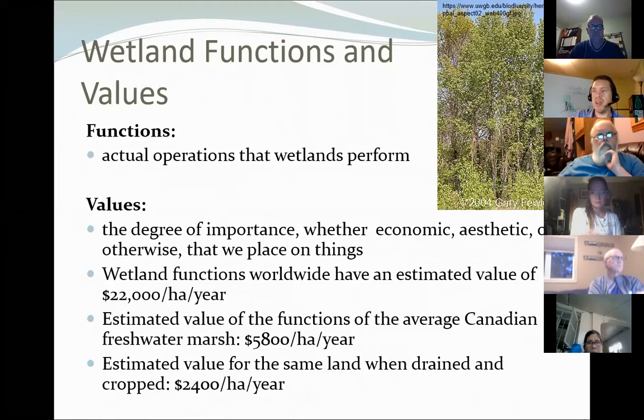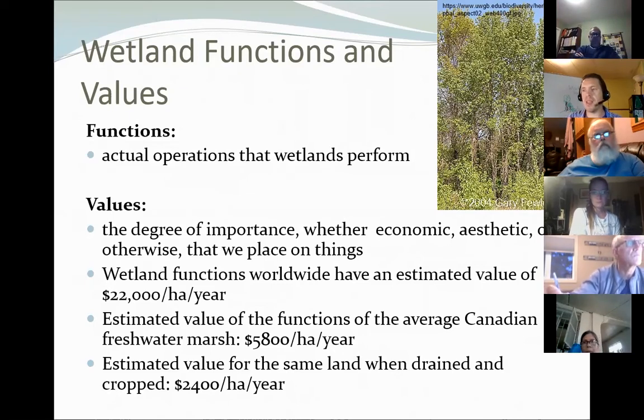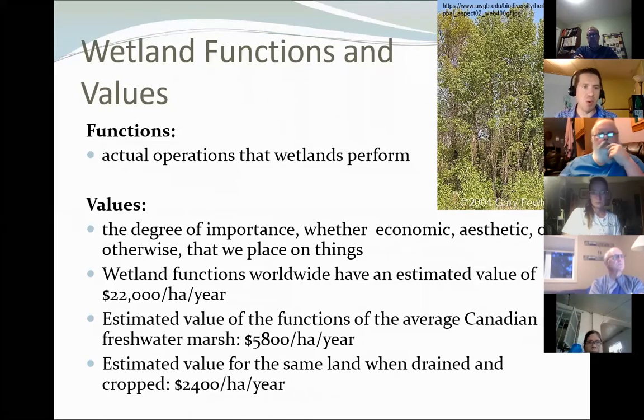When you think about the functions a wetland performs and the value that gives to society, the average wetland throughout the world has a value of about $22,000 per hectare per year — that's if we assigned a monetary value to what it would cost to replace all those functions. Of course it varies: in areas where wetlands are more sparse they have higher relative value, while in areas like northern Alberta with tons of wetlands, the value of any individual wetland would be somewhat reduced.